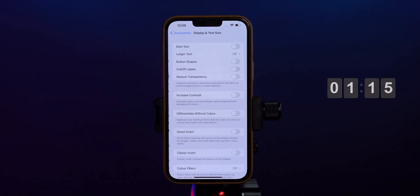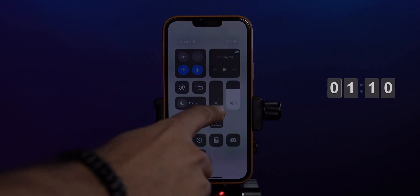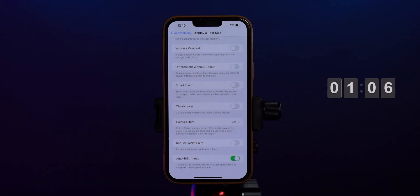Apple fixed the major bug with auto brightness. Many of us are facing this issue on our iPhones running iOS 15. Now with this beta 4, Apple fixed this bug and we can clearly notice it seems to be working.